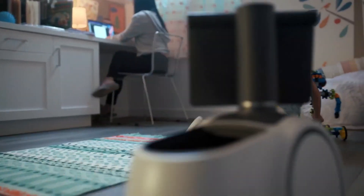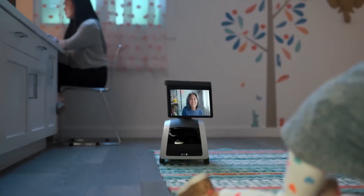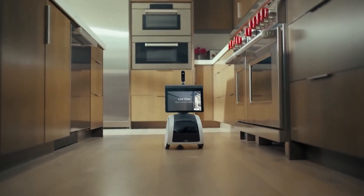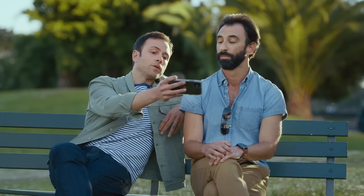Astro is even capable of detecting home invasions and other such hazards. Any machine's main goal is to respect its users' privacy, and Astro values this very much. With a single press, the motion sensors, cameras, and microphone may all be turned off. Astro retails at $1,000.